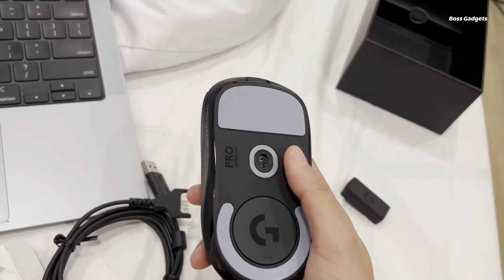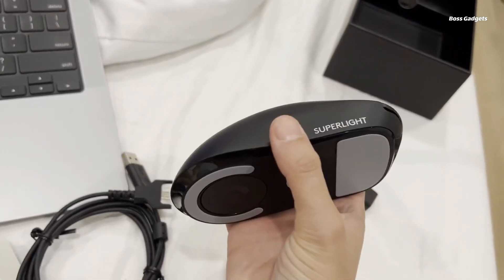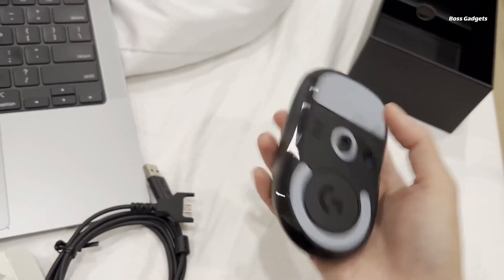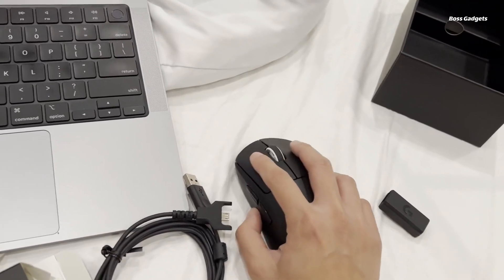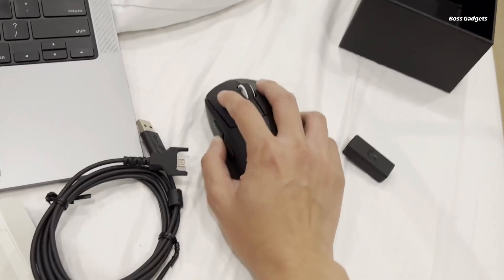But lightweight means nothing without precise control. The Superlite delivers with Logitech's HERO 25K sensor for pixel-perfect tracking and LightSpeed wireless technology that outpaces wired mice for competition-beating speeds.